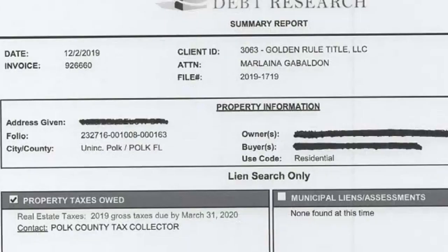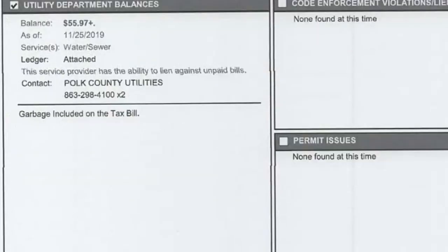Number one, the title search. The title search confirms that your property is free and clear of any outstanding liens, such as judgments or encumbrances. Sellers can expect to pay between $300 and $600 for the title search. But shop around as seller — not all title companies are the same.